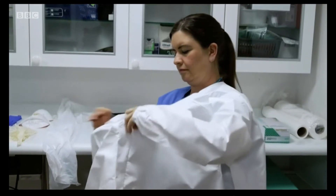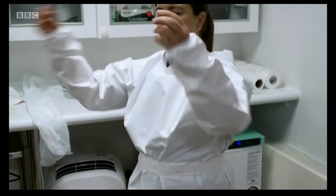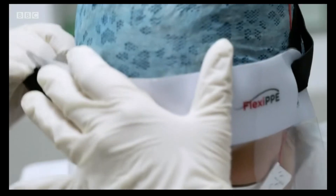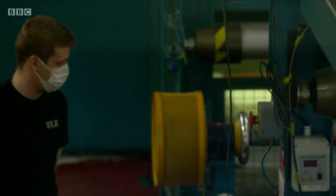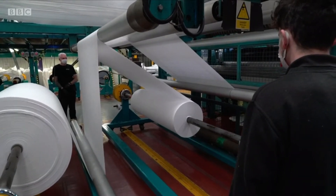This is the life-saving equipment we're talking about. The World Health Organisation said healthcare workers caring for Covid patients should wear a gown, gloves, face mask and eye protection. This factory in Bolton makes the protective fabric needed to make specialist PPE gowns and masks.